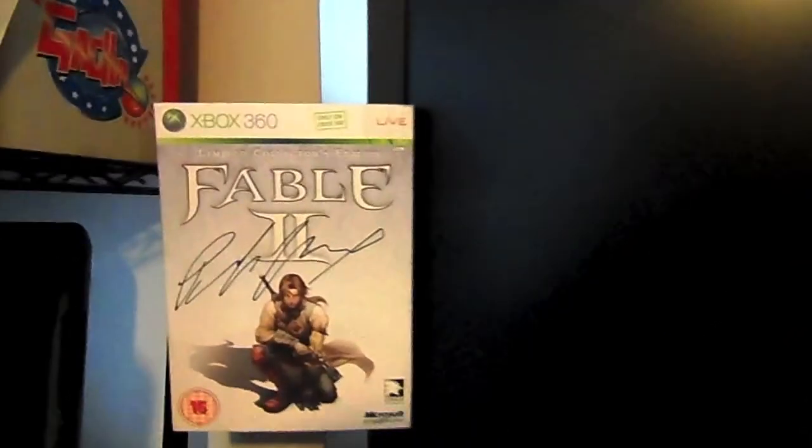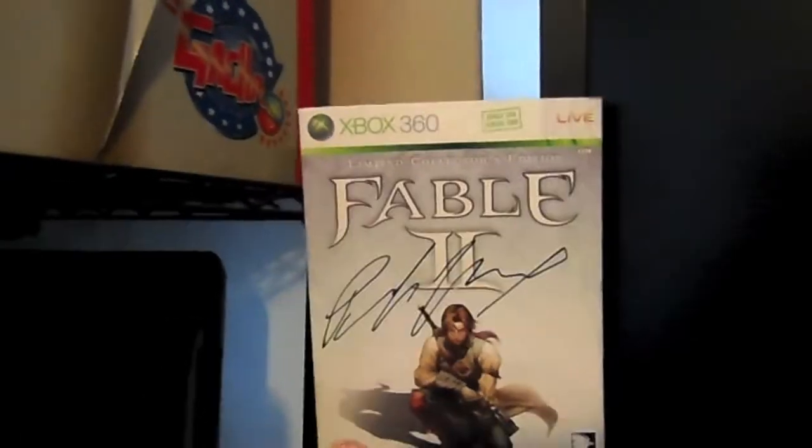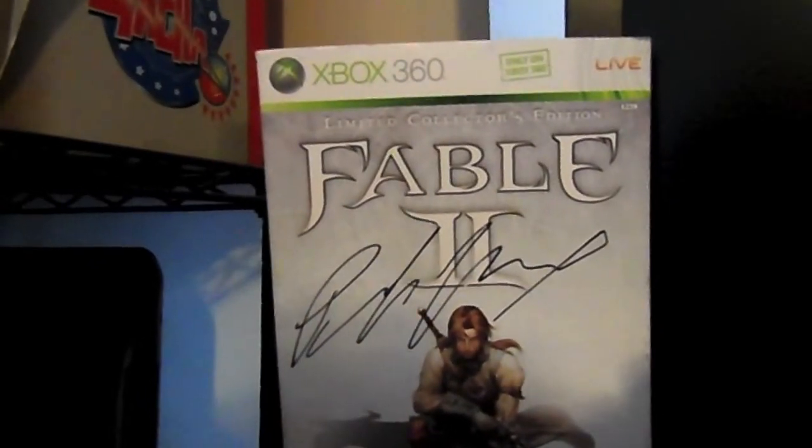Just in case you're worrying, this is my 32-inch TV which I don't really use anymore. Here we have Peter Molyneux's signed copy of Fable 2.